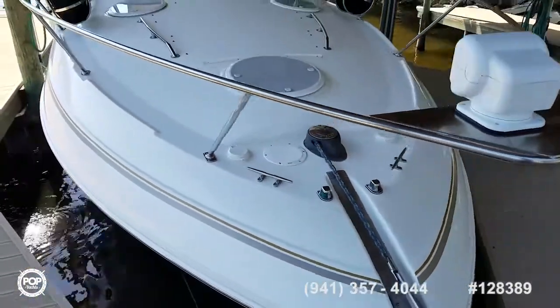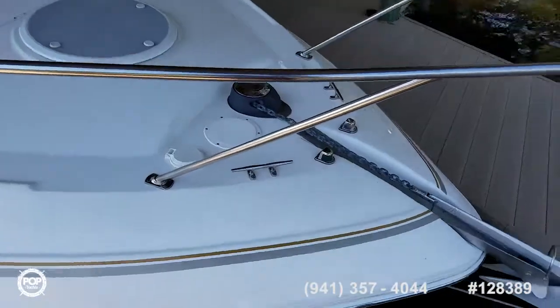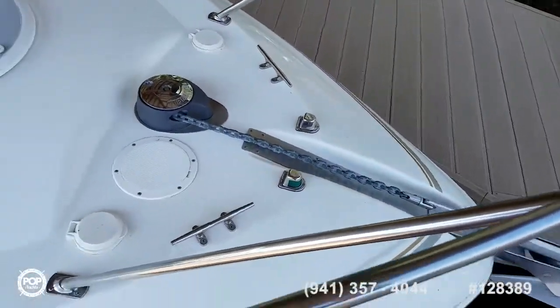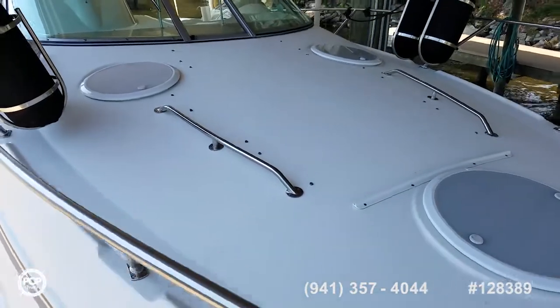Beautiful stainless steel bow rail. There's a full Isinglass and camper screen enclosure. Got your remote spotlight up front. Maxwell remote operated anchor windlass. You'll see in the photos online there's a full bow cushion as well that snaps on in that area.